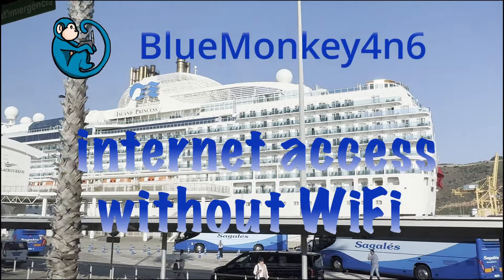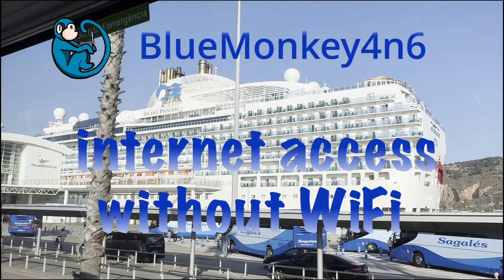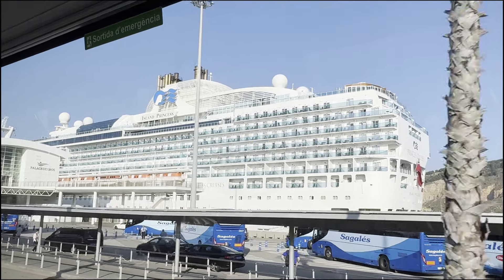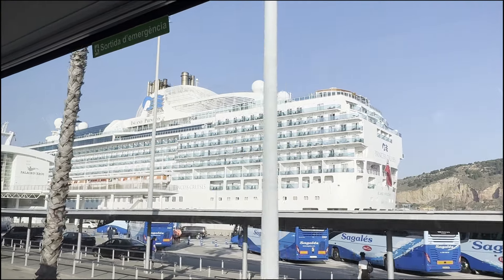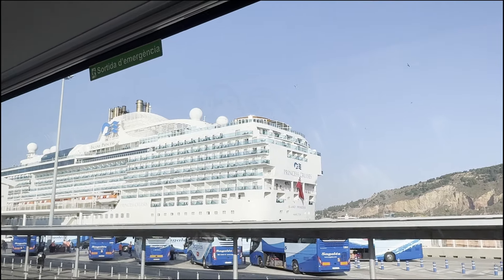Welcome fellow cruisers! In this episode, I will show you a different way of maintaining internet access while on a cruise ship that does not involve buying a cruise Wi-Fi package. Make sure you help me out by subscribing to this channel so you can see more travel content.